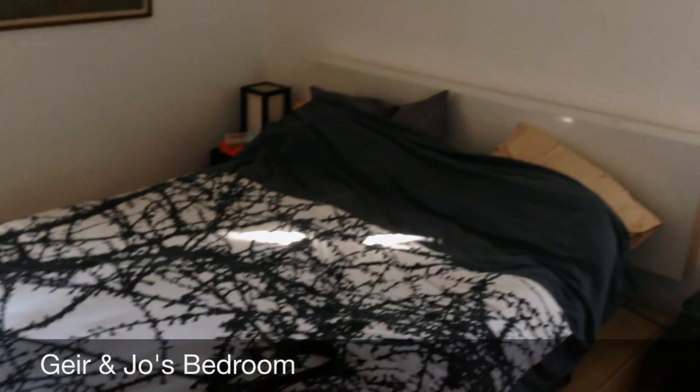We have our bedroom, with our bed, and our bedside tables, and some artwork made by family members.